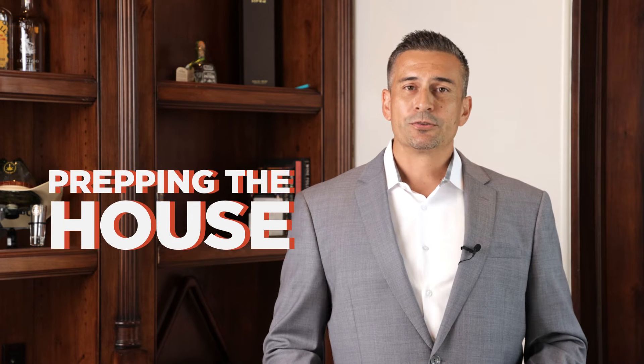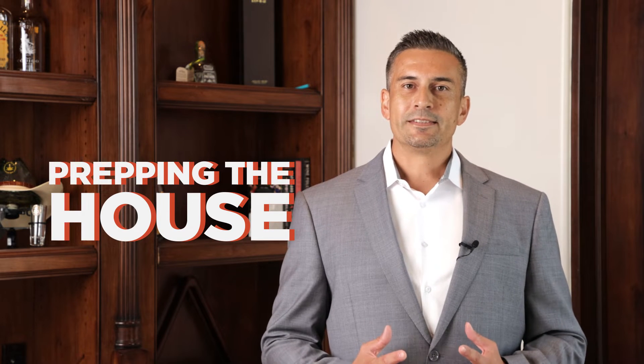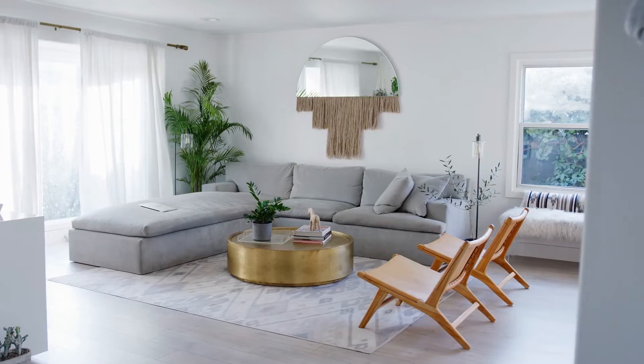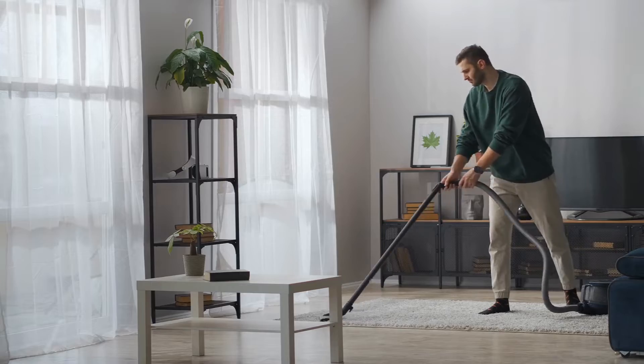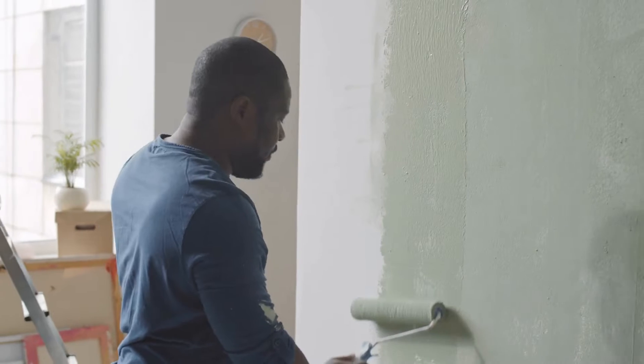The next tip I want to cover is prepping the house. This is a great way to get buyers interested. Step number one is to make sure that the house is presentable: do a deep cleaning, do some repairs, and fix up the front and back yard.